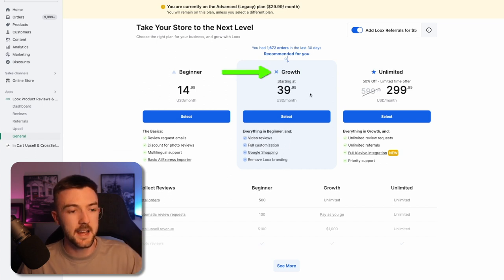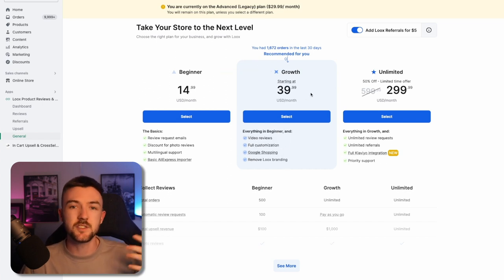I recommend the growth plan here in the middle. This allows you to see 100 reviews on your AliExpress review importer — you can look through a hundred reviews and import them straight away, giving you a wide variety to choose from. Personally, I only recommend five to ten reviews to begin with on a product page. You don't necessarily need more. It's more about the quality of a product review than the quantity.